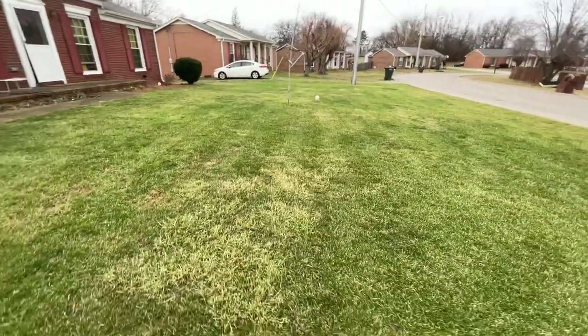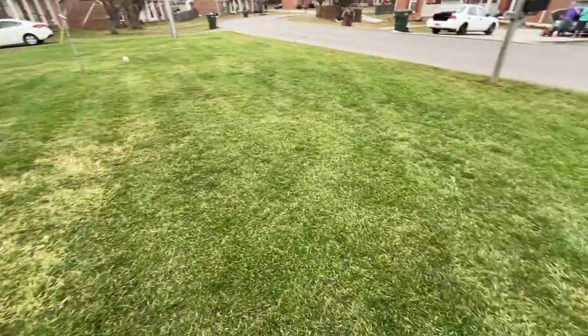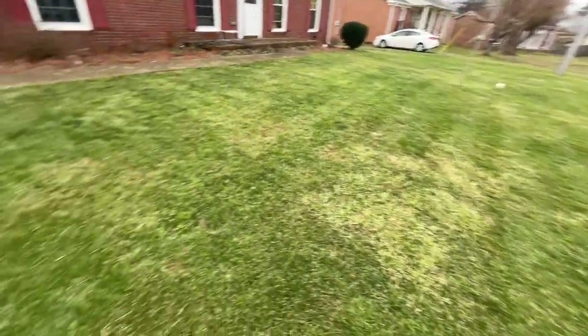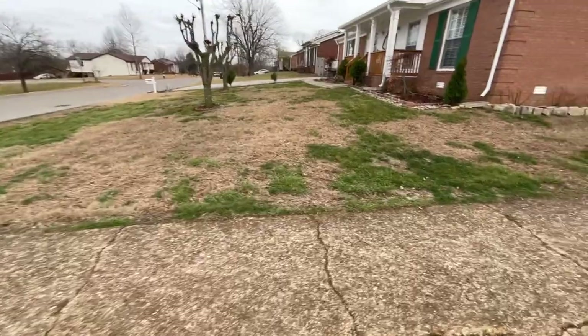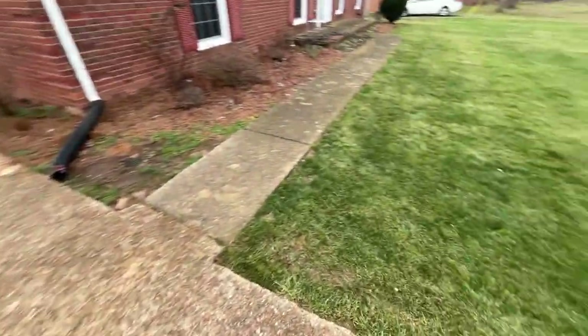It's a fairly rough time of day — the lighting is pretty bad — but you can see this is what my lawn looks like and this is what everybody else's looks like. So it's bad, but it could be worse.